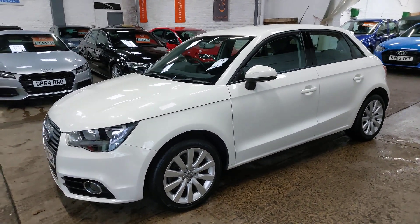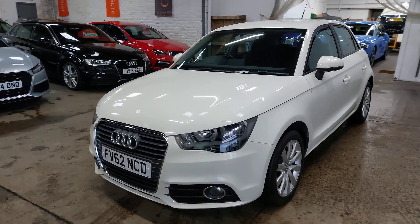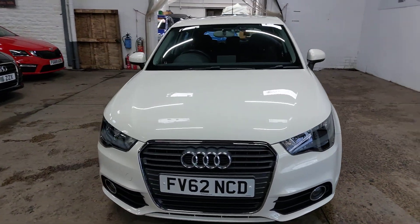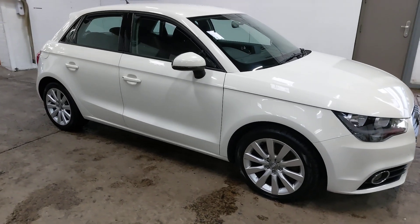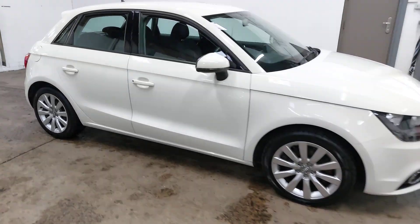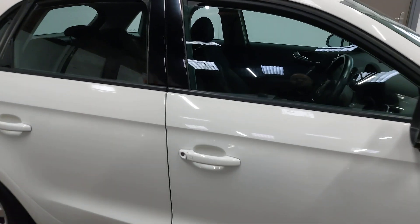Absolutely excellent service history with it as well — all the bills, details of everything it's had. It's just been MOT'd, and it had an indicator that wasn't working, which was in the mirror, which had been replaced — quite a common thing.